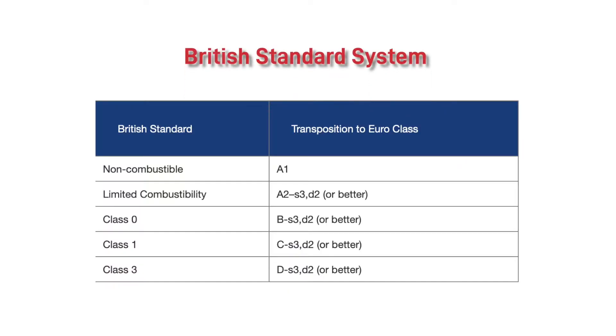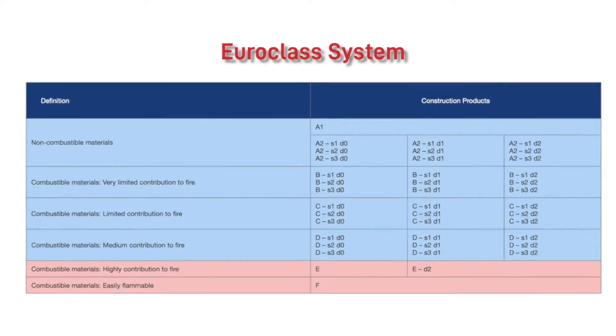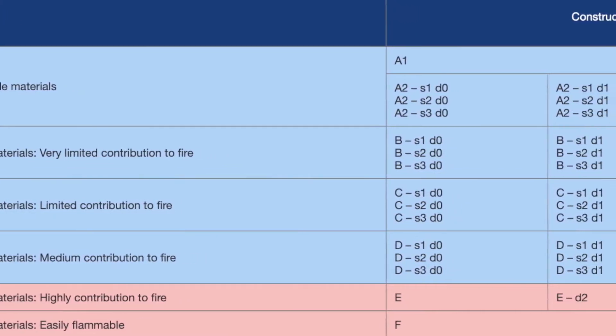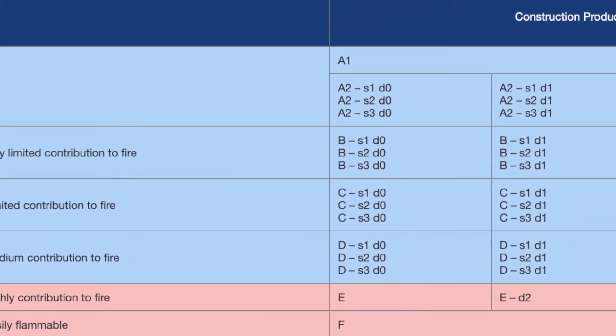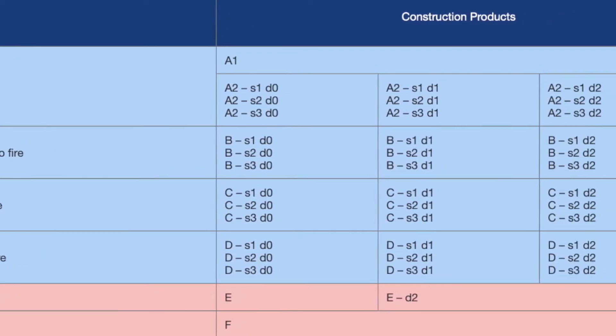The BS system measures the spread of flame and the amount of heat release from a product surface, whereas the Euro-class system takes this assessment further to consider combustibility. It uses a seven-scale rating system to measure flame spread, ignitability, heat, smoke and toxic gas release, and whether the product melts, drips or chars.